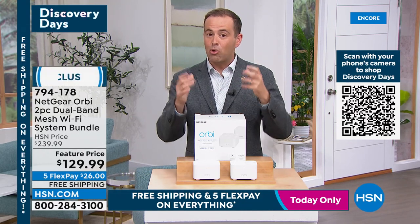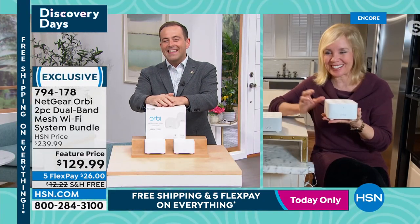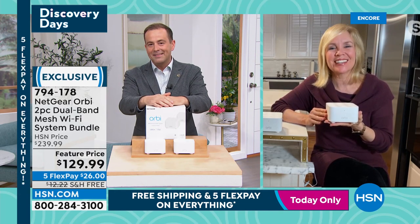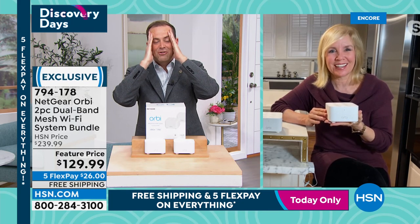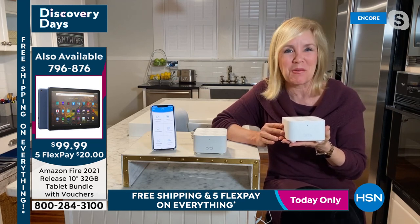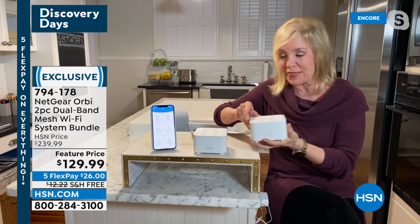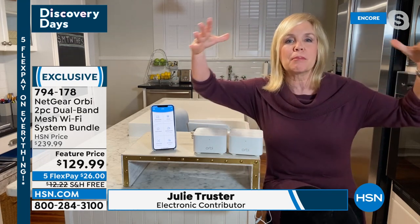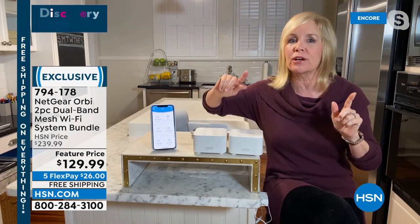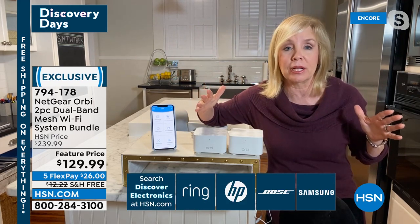Let's dive in — our special guest Julie Truster joins us. Julie, mesh technology is the latest in Wi-Fi. It puts a blanket over your house of high-speed Wi-Fi at a fraction of the price. You can go from the front to the back of your house, upstairs, downstairs, and your Wi-Fi is seamless — no more dead zones, no lagging, no buffering.